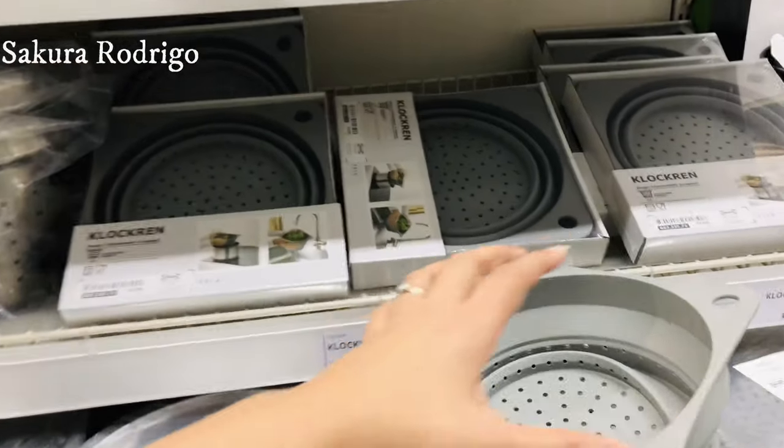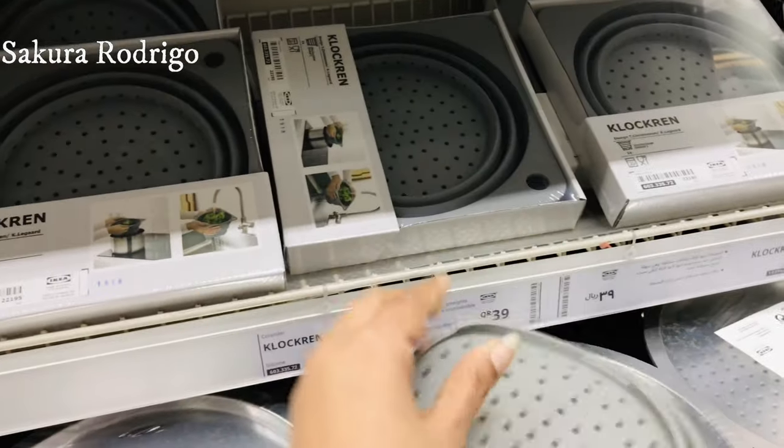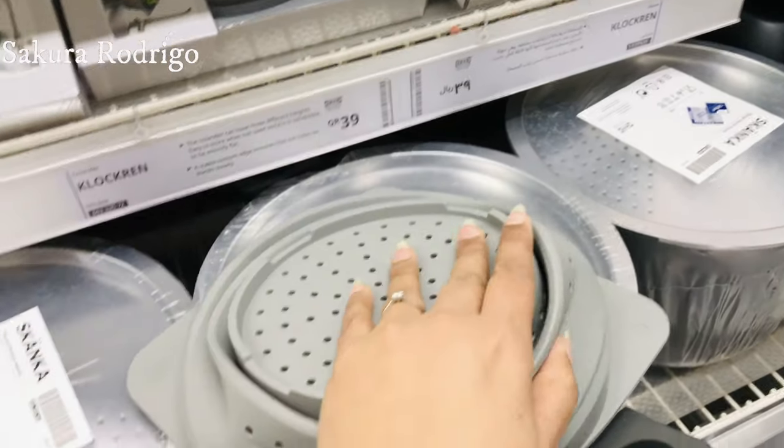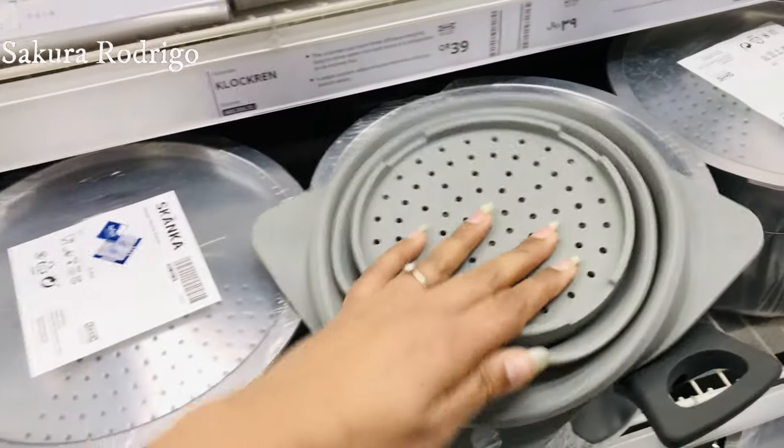I'm going to make it with pasta. I don't have to make it with pasta. I don't know which pasta is right now.